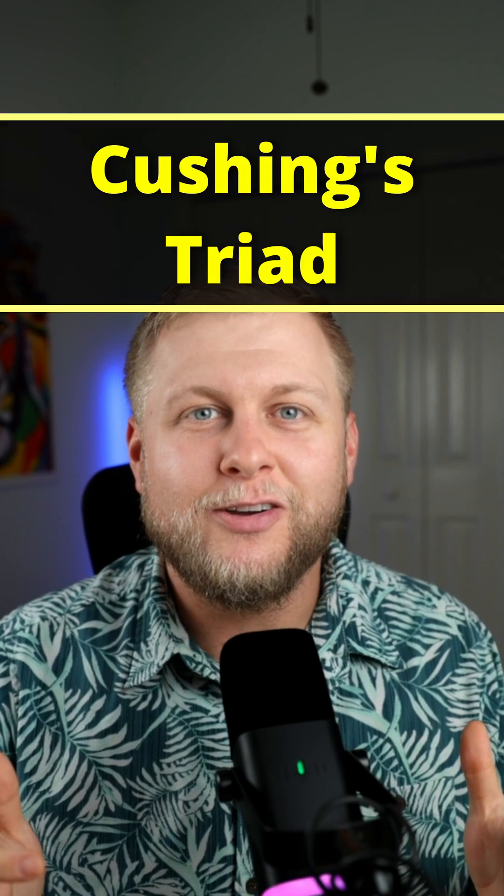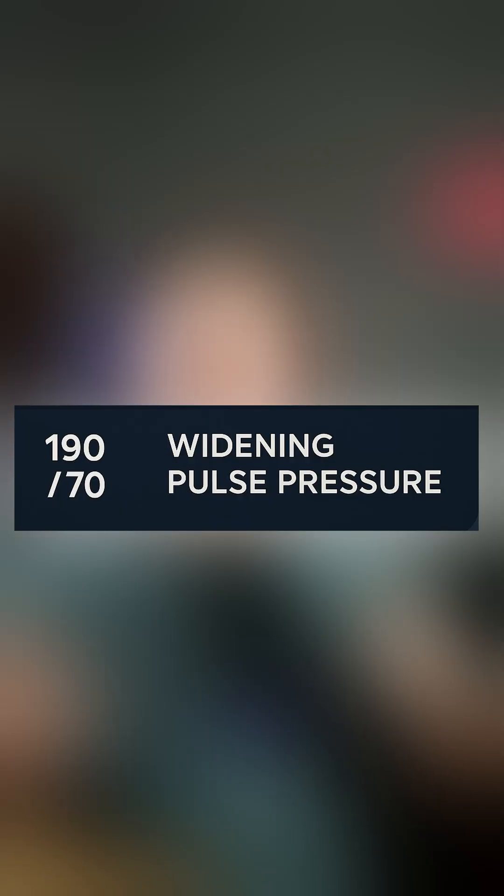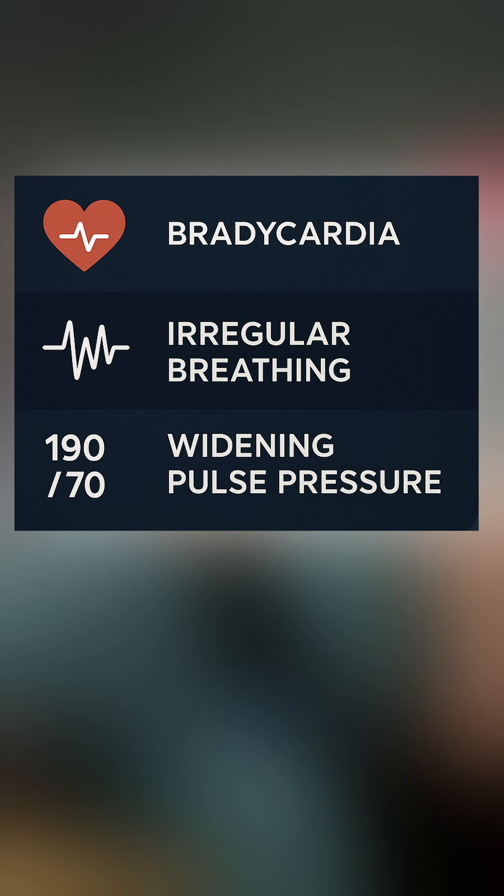Let's talk about Cushing's triad. Cushing's triad is a sign of increased intracranial pressure, or ICP. This is a sign where you see bradycardia, widening pulse pressures — which means their systolic and diastolic go in opposite directions — and bradypnea, or slow and irregular respirations.